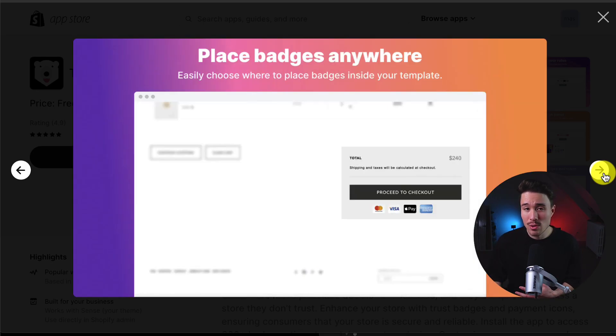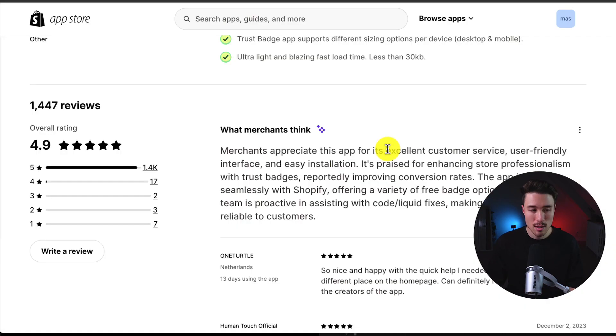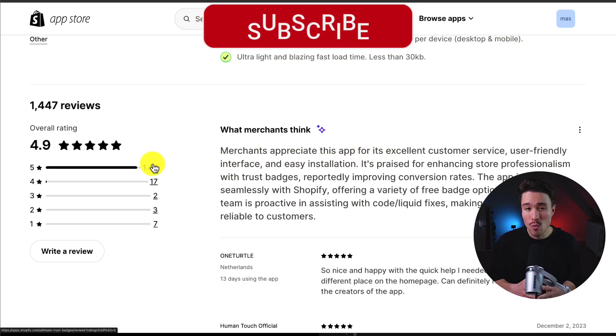You can place them anywhere in your store as well, and it's useful to add them to your add-to-cart buttons and below your checkout buttons. In terms of reviews, it's sitting at an excellent 4.9 stars with over 1,400 five-star reviews.